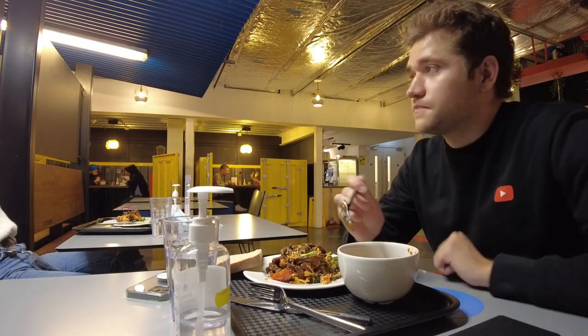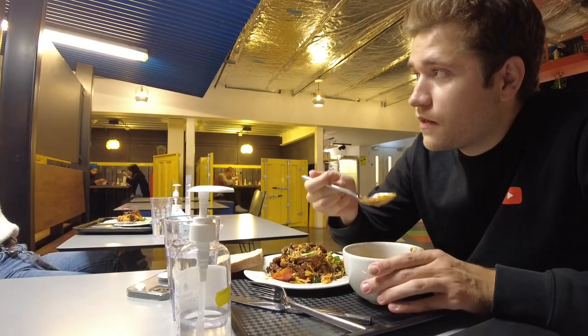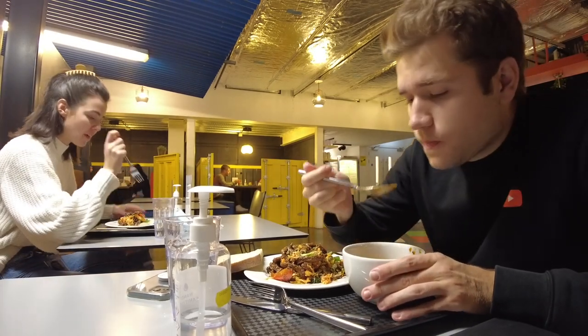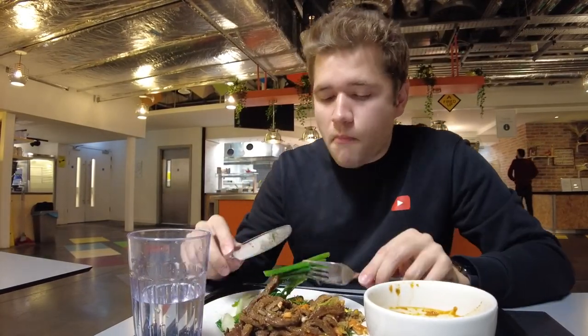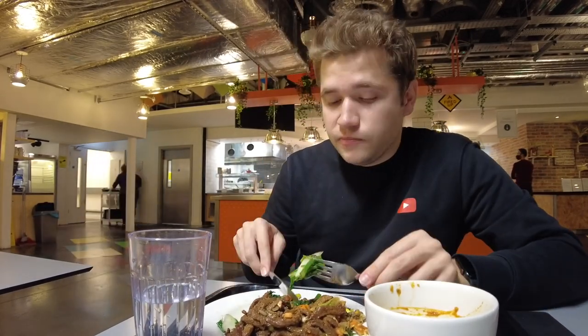I then sit down with Leisha and some other Google pals for lunch. Google is pretty keen right now to get people back into the office permanently — even though we've been working remotely for the last two years, Google is starting to get people back in for three days a week as part of a hybrid setup. So we're just basically discussing that whilst eating and going through our different thoughts and feelings around what the new setup is going to be like.